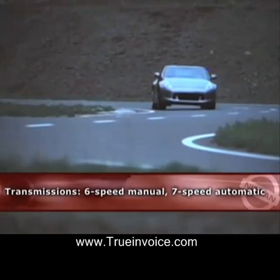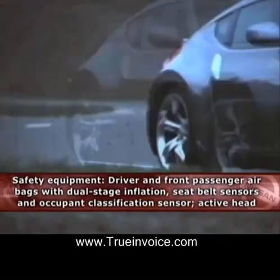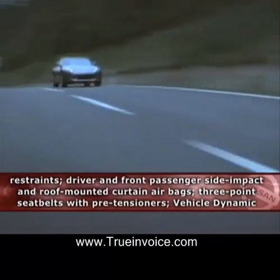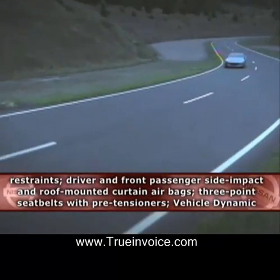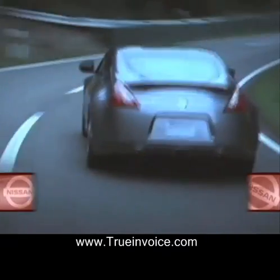18-inch wheels are standard, with lightweight 19-inch wheels available as part of the sport package. Four-wheel anti-lock brakes are standard, and Nissan has tweaked the 370's braking system for better feel and fade resistance.